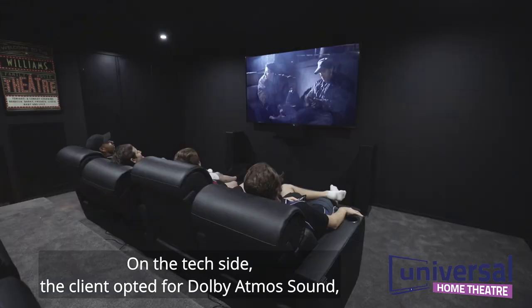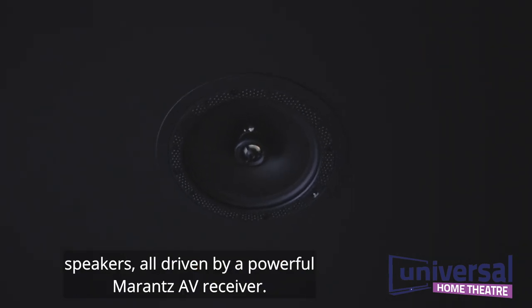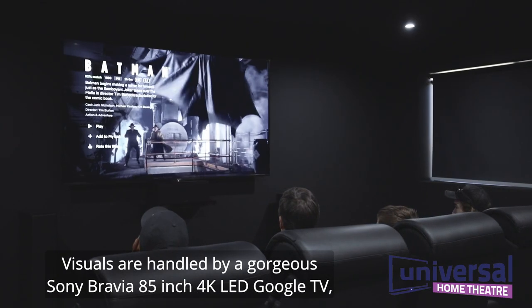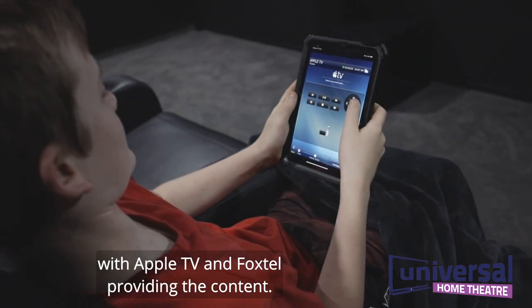On the tech side, the client opted for Dolby Atmos sound, which included three pairs of Definitive Technology in-ceiling speakers, all driven by a powerful Marantz AV receiver. Visuals are handled by a gorgeous Sony Bravia 85-inch 4K LED Google TV, with Apple TV and Foxtel providing the content.